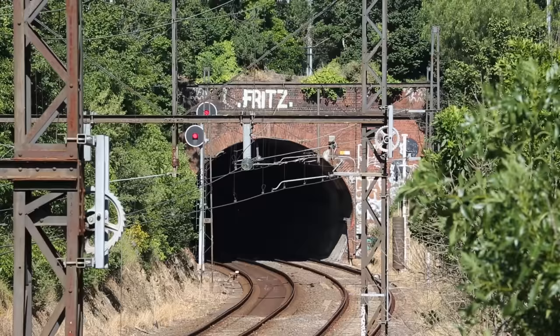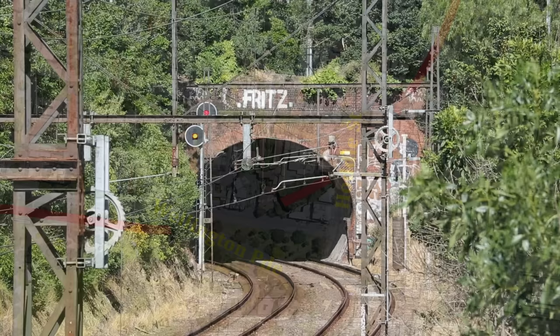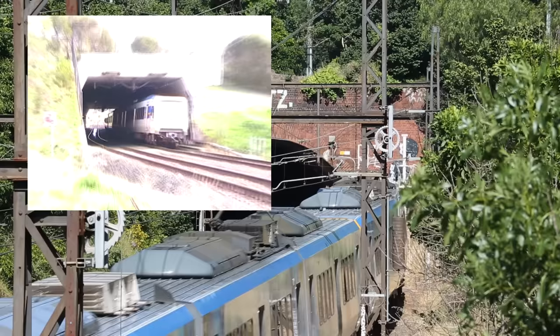Leaving Jolimont, the line enters a pair of curved brick tunnels, carrying the line under a couple of small hills, as well as the busy Wellington Parade and Hoddle Street. Railway tunnels are surprisingly uncommon in Victoria. I'm talking about tunnels in the traditional sense, where the line passes underground to avoid steep terrain, as opposed to an underground line with stations like the City Loop or long road underpasses that don't actually go underground. Using this definition, there are only 4 proper tunnels on the suburban network, and all of them are on the Hurstbridge Line, with 2 of them right here at Jolimont.